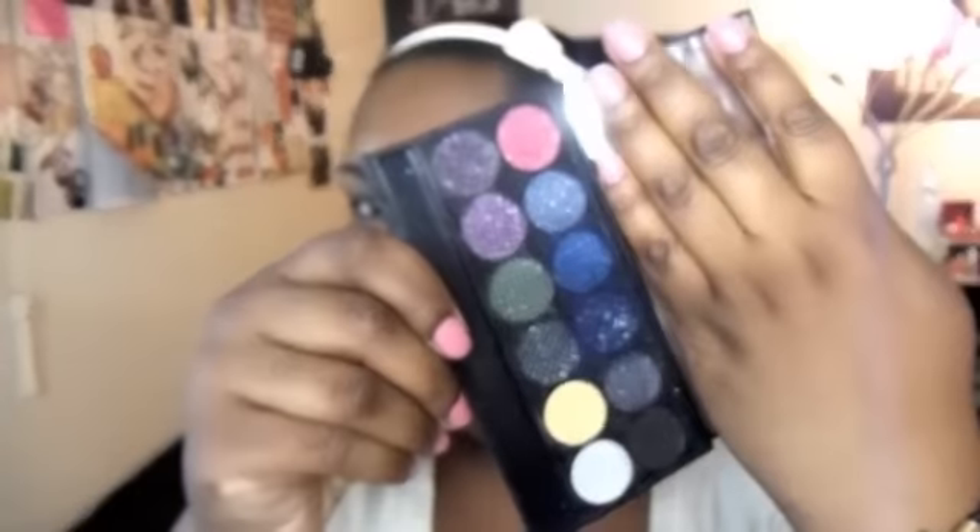Hey guys, so I wanted to do a swap haul. I've gotten quite a bit of stuff in the last week or two. First off, I swapped for another MAC blush palette, which I just filled with blushes I already have. I also swapped for this Sleek palette that I believe I featured in one of my favorites videos in the last two weeks.